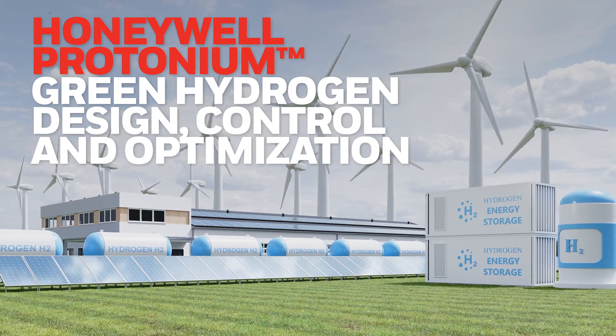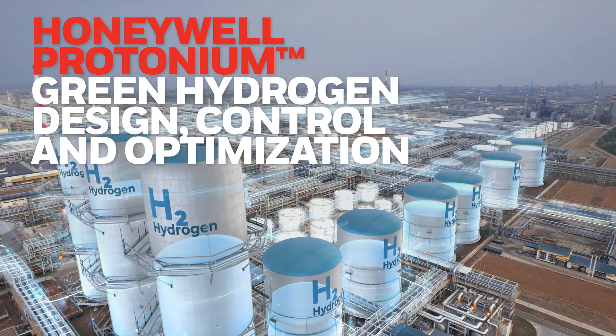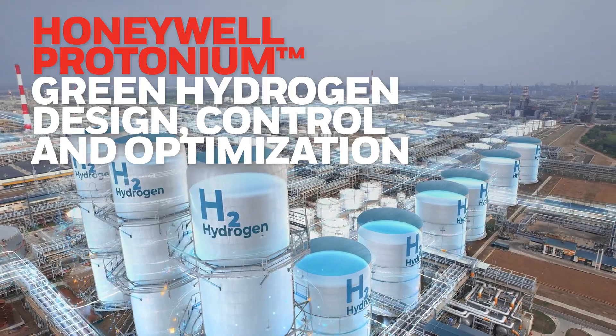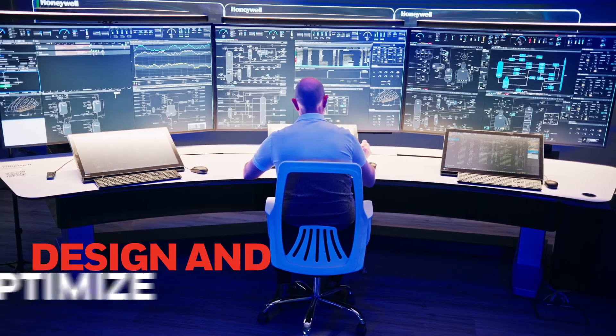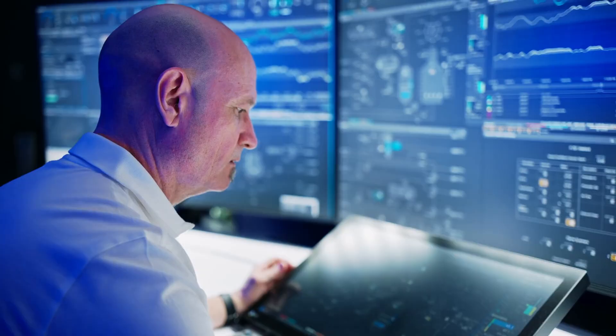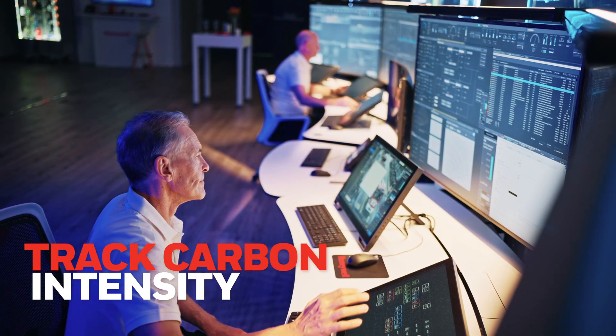Honeywell Protonium is a green hydrogen control and optimization portfolio offering a comprehensive approach that encompasses plant-wide design, operations, and maintenance. Honeywell Protonium's portfolio addresses the pressing industry challenges spanning plant-wide design, control, and optimization.